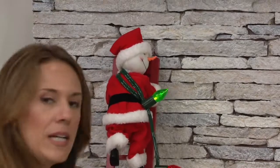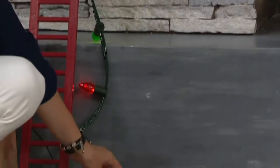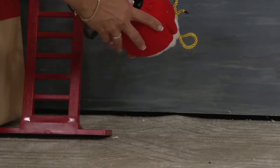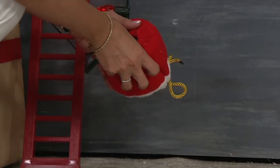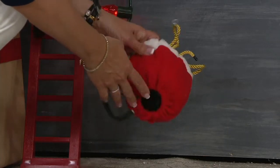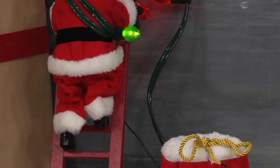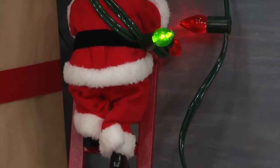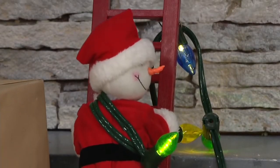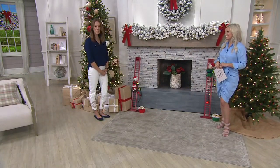The power source is right here in the gift bag at the base, and that's also where the music is coming from. There are 15 Christmas carols built in, and the on/off switch is right here at the bottom so you can control the volume. You can turn the music up, turn it down, or turn it completely off. It'll roll through those 15 carols continuously, and if you want to start them over again, there's a reset button. You can also run it without the music if you want.